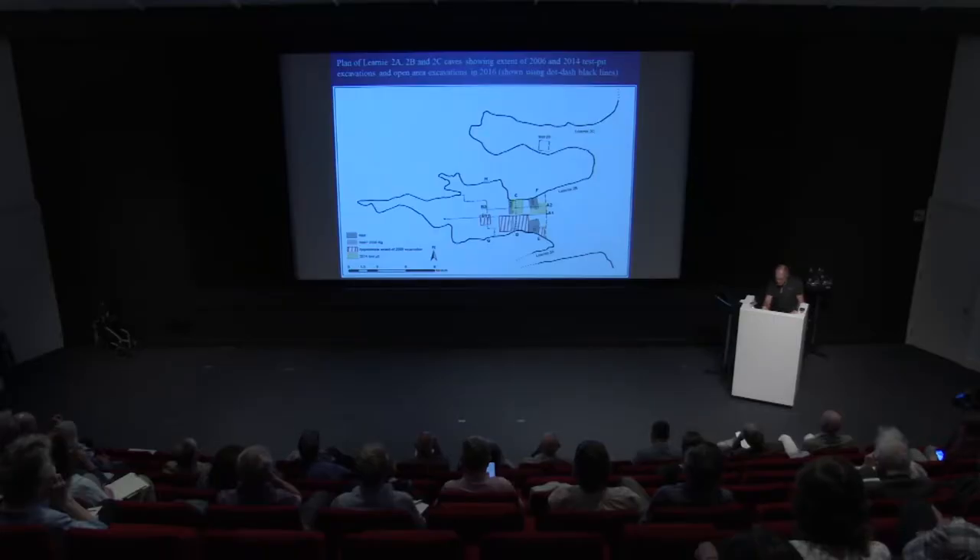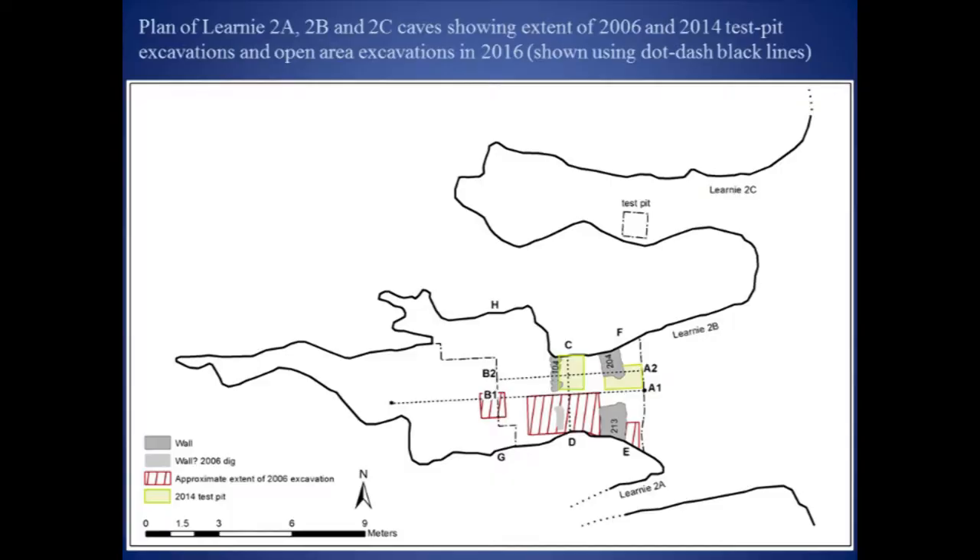This plan shows the location of the earlier test pits at the cave. Those excavated in 2006 were limited with regards to investigating the early deposits, but the two trenches from 2014 appeared to reach the natural sand horizon at the base of the archaeological sequence.